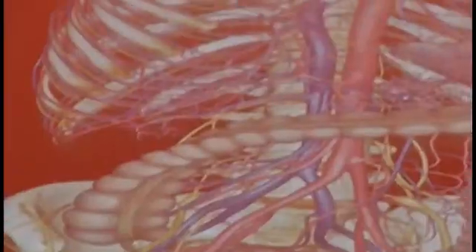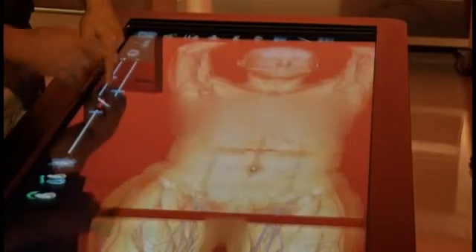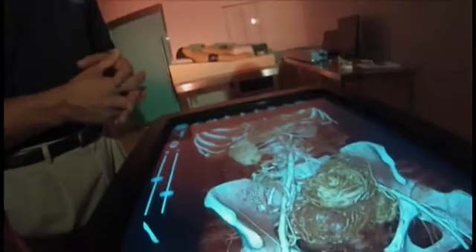We can take a thin-slice CT scan of any patient we want, and we can virtualize them in a matter of 6 to 12 minutes, and we can have them on the table. In life-size 3D, doctors can show you — not just tell you — about a trouble spot on any layer of your body, down to the bone.